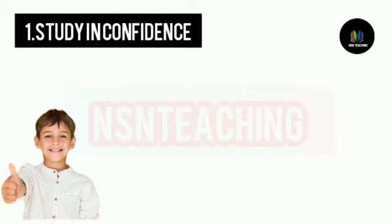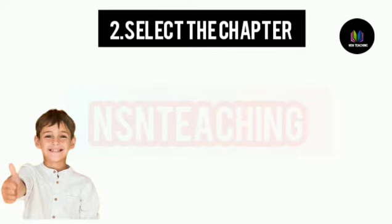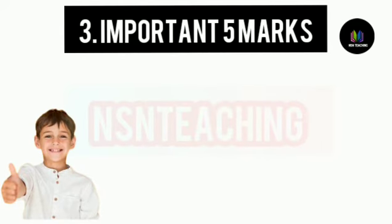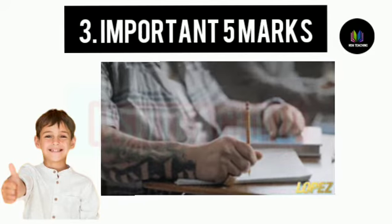First one is study in confidence. Select the chapter. Select the emergent solution. The theological position will be available at the top of every office.